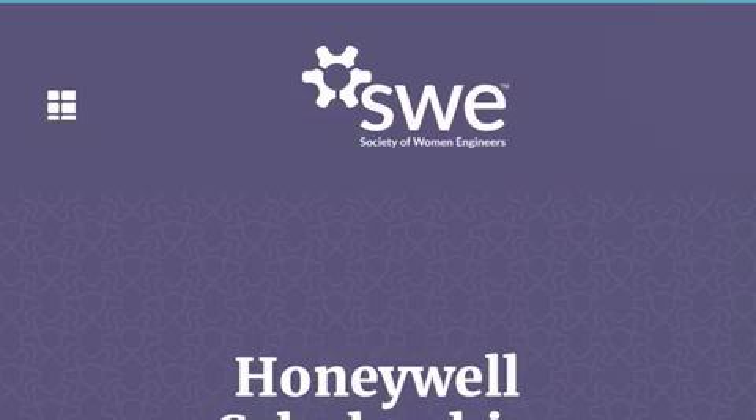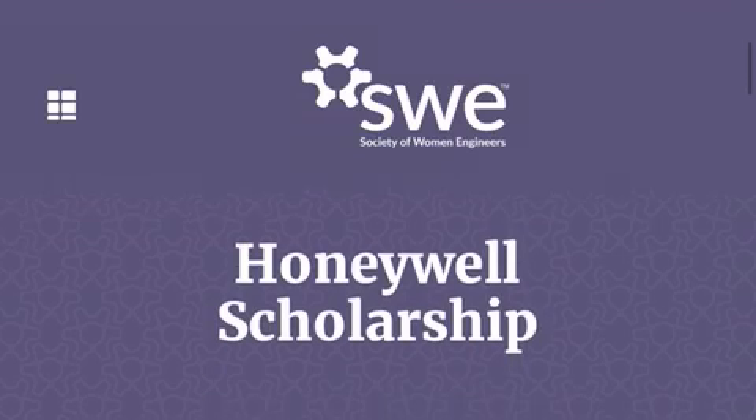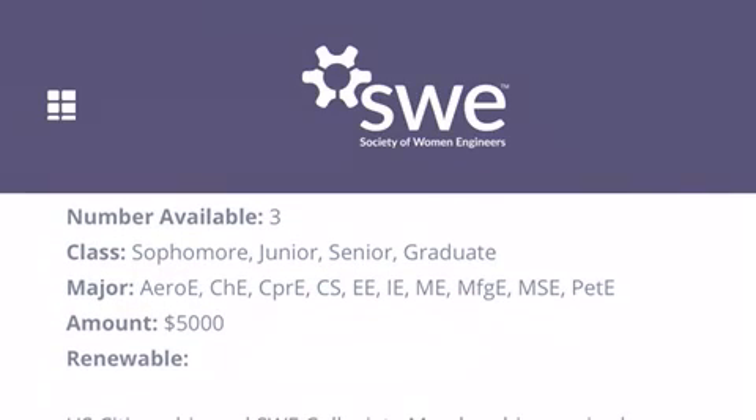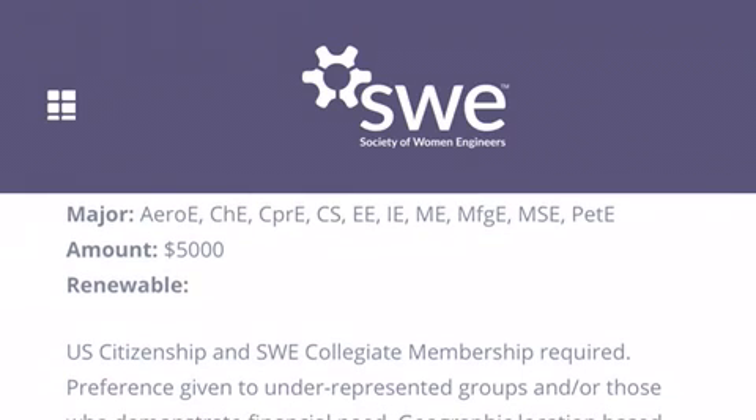The first one we're going to check out is the Society of Women Engineers, called the Honeywell Scholarship. There are three scholarships available, offered to sophomores, juniors, seniors, and graduates. Here are the following majors in which they sponsor.